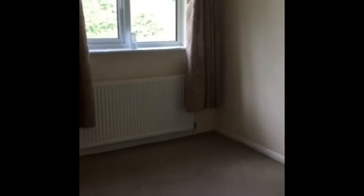We have the double bedroom here. This is the master. I'll stand back so you can see the space. Window to the rear of the property. Nice and neutral.